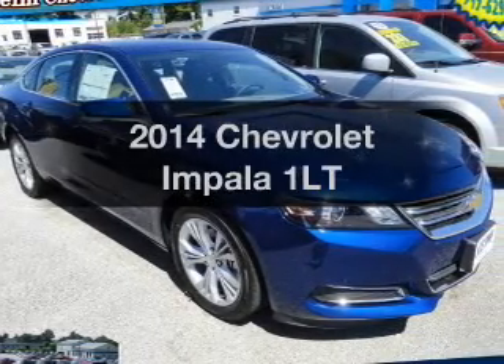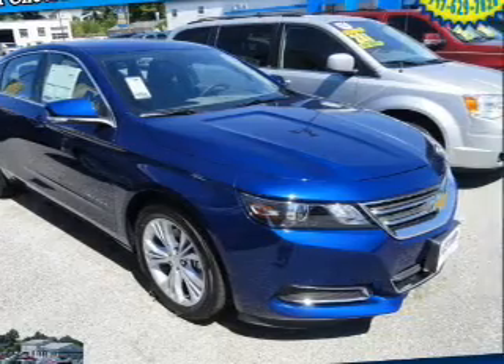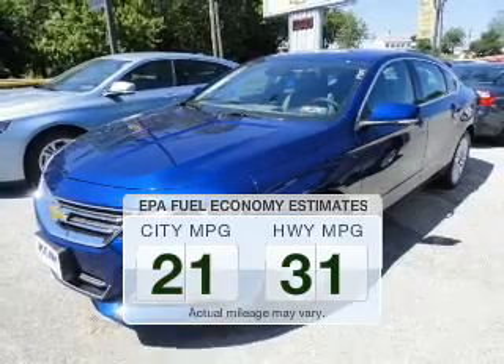Presenting the 2014 Chevrolet Impala. Travel the roads in style and comfort in this great vehicle. Better gas mileage means better long-term driving, and this ride delivers with a great low fuel consumption rate.